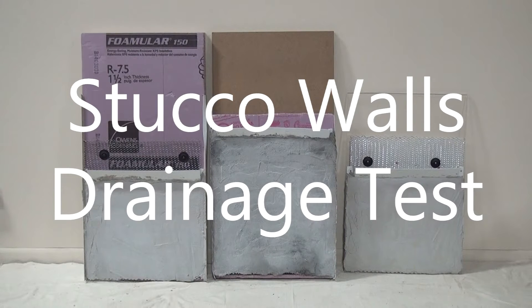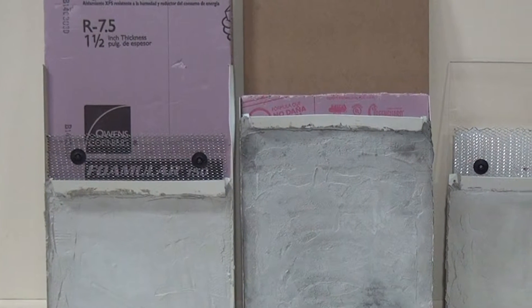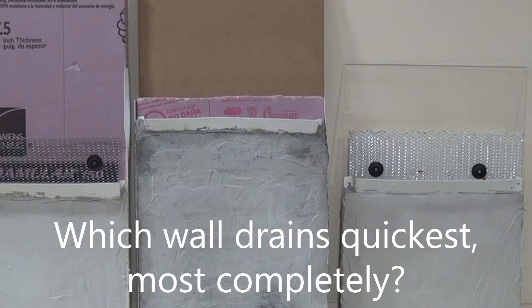In this video, we're demonstrating the drainage capabilities of three different stucco wall sections constructed using common stucco wall configurations. We wanted to see which of them would drain the quickest and most completely.